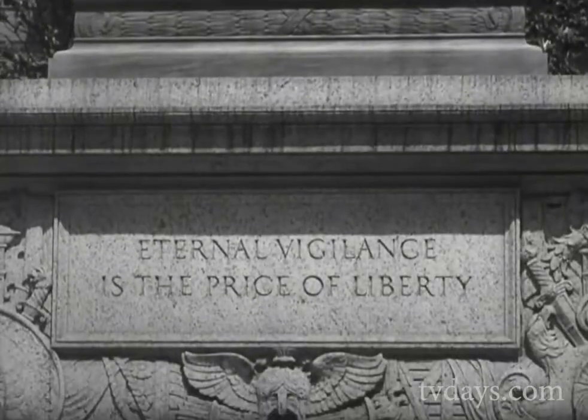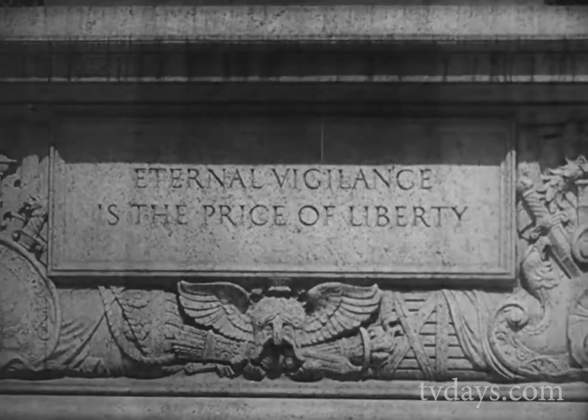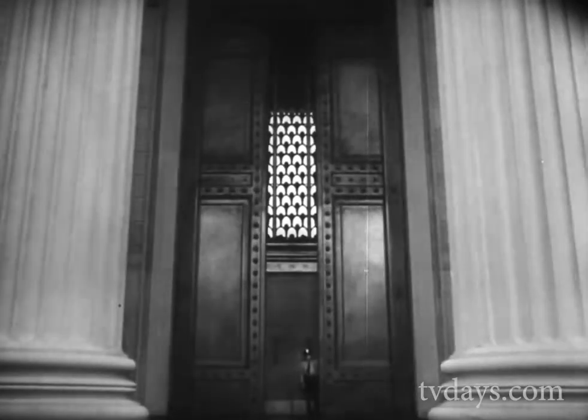"Eternal vigilance is the price of liberty" — a warning that our heritage of freedom and liberty must be preserved. At a gesture from the guard, the largest bronze doors in the world swing slowly inward. Some idea of their size can be gauged by the towering Corinthian columns.